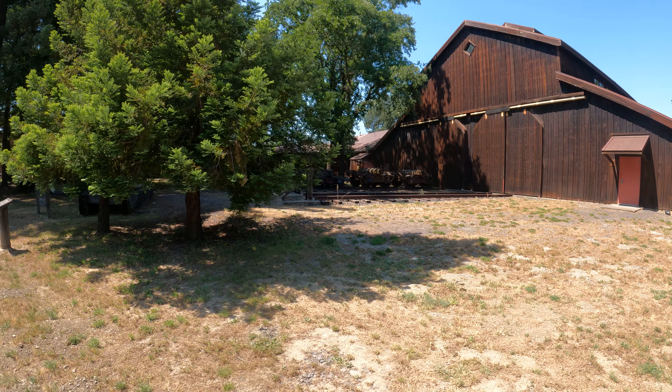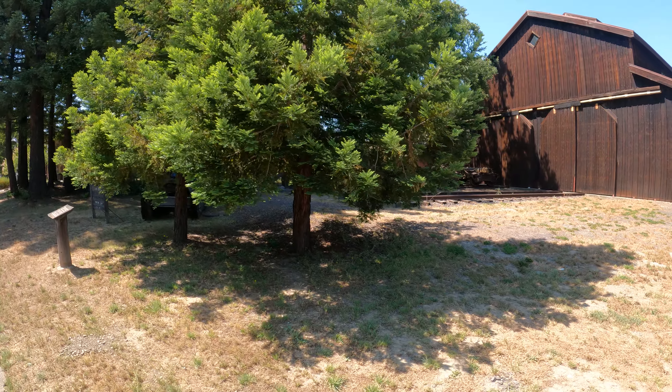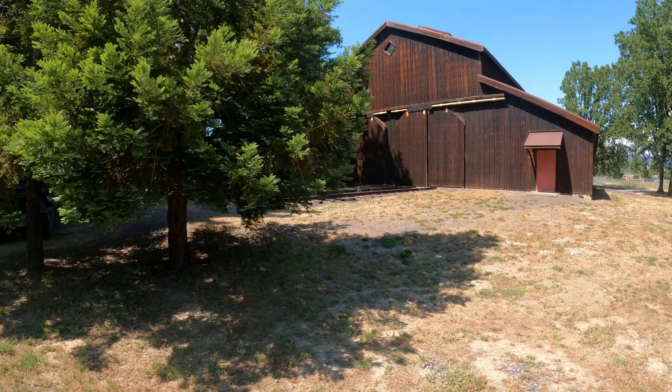I'm at the Mendocino County Museum in Willits, California. Notice they have tracks going into this building here.